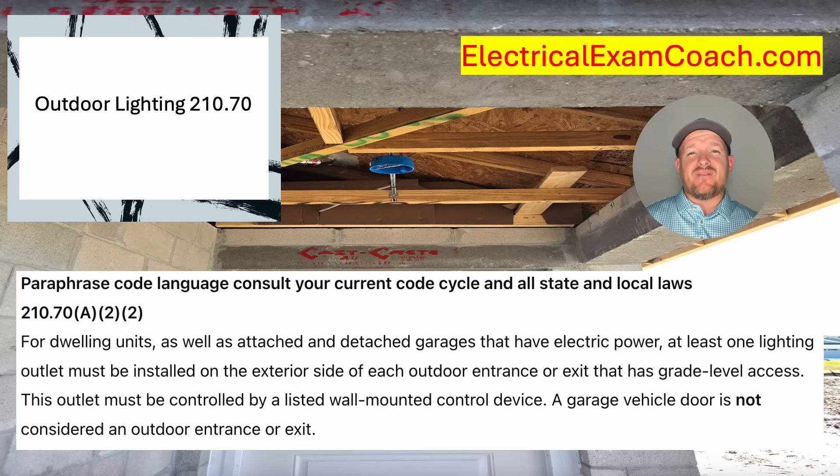When we get to NEC 210.70(A)(2)(2), we find the answer to today's question. For dwelling units as well as attached and detached garages that have electric power, at least one lighting outlet must be installed on the exterior side of each outdoor entrance and exit that has grade level access. This outlet must be controlled by a listed wall-mounted control device. A garage vehicle door is not considered an outdoor entrance or exit. So the answer to today's question — whether this personnel door outside of this dwelling unit was required to have that lighting outlet — the answer is yes.